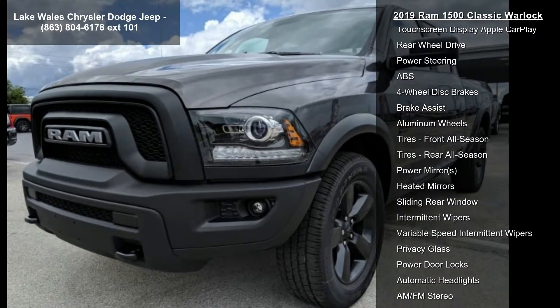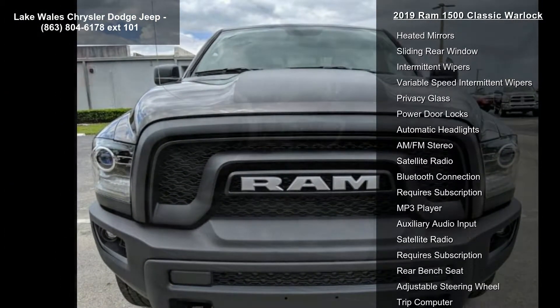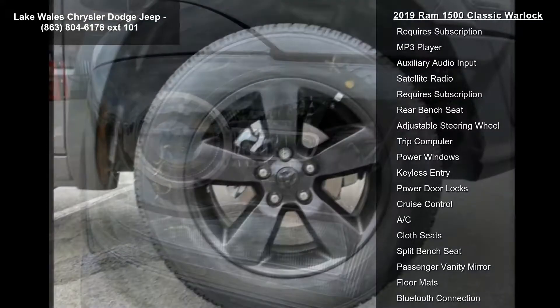Quick Order Package 22F Warlock included. Engine: 3.6L V6 24V VVT. Transmission: 8-Speed Automatic 845RE.